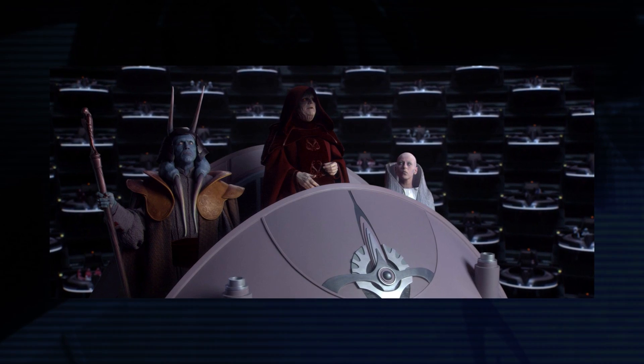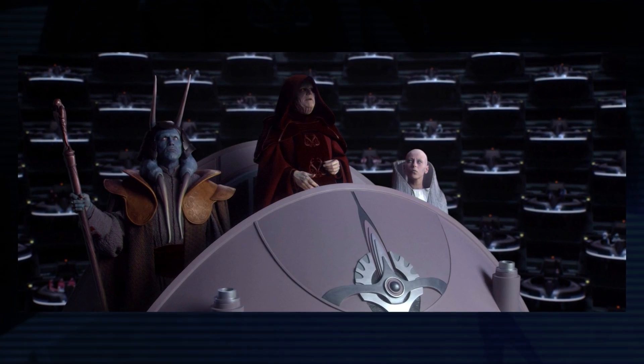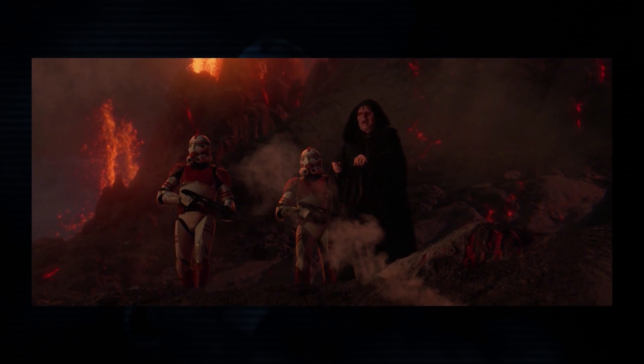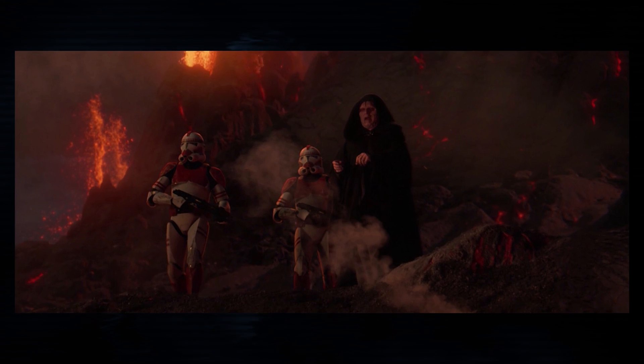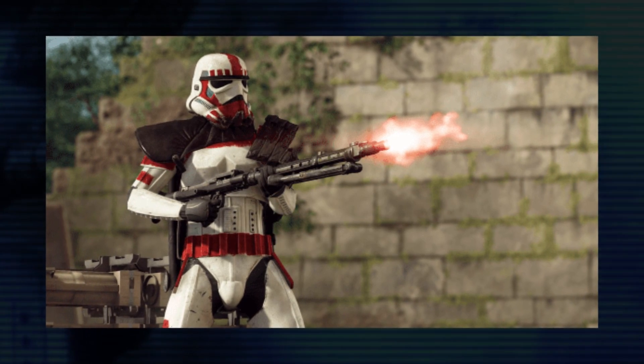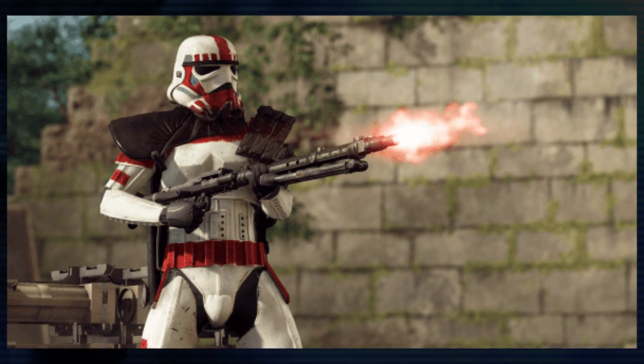Just as Chancellor Palpatine used the Clone Wars as a front to gain more and more power for himself, the red-armored Coruscant Guard was his way of ensuring he would have a loyal and strong-handed police force during the transition from Republic to Empire. Although they began to be composed of stormtroopers rather than clones, the purpose of their organization changed very little, and in fact their authority was expanded for additional security.